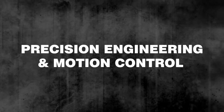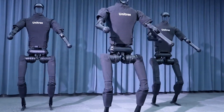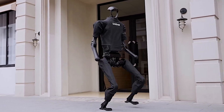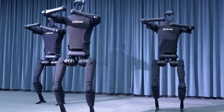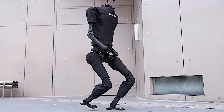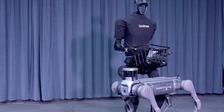Precision Engineering and Motion Control: The robot's unprecedented speed is made possible by its precise motor controls and advanced balance algorithms. Engineers have meticulously designed each joint to ensure smooth and fast motion, focusing on optimizing weight distribution and stability. With cutting-edge gyroscopic sensors and high-torque motors, the robot can adjust to rapid shifts and complex movements.